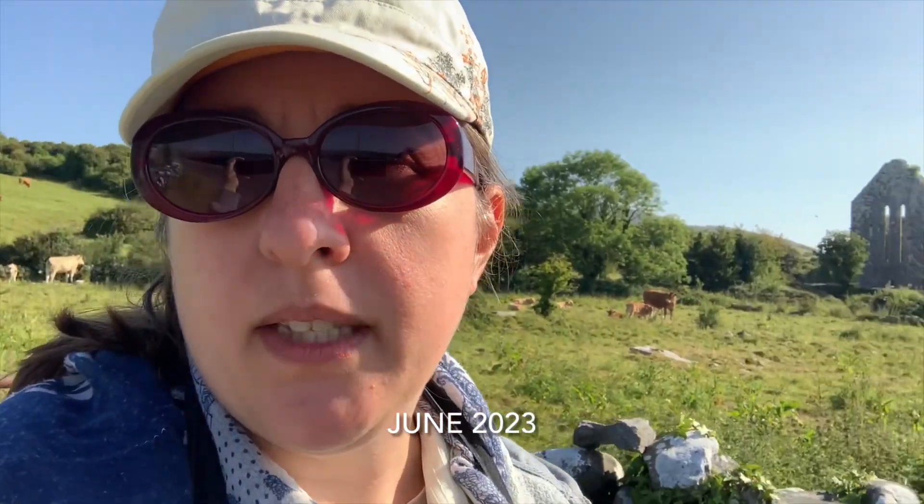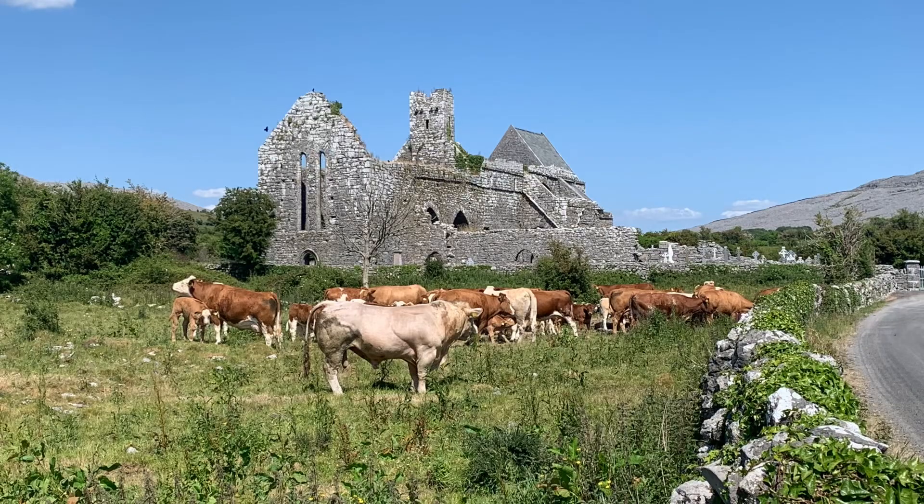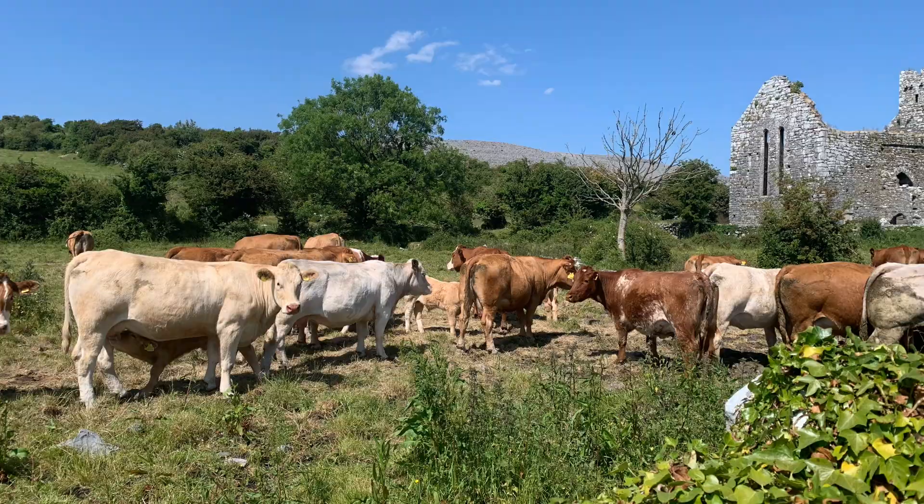I am at Corcomroe Abbey. I'm going to paint the abbey with the Burren in the background, and maybe some cows — I'm not sure yet. And then that will be here for plein air painting at the Burren.